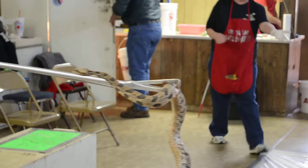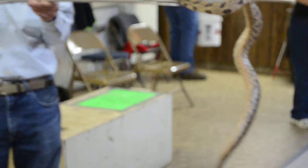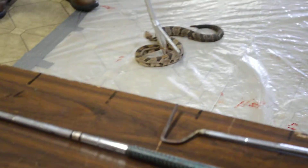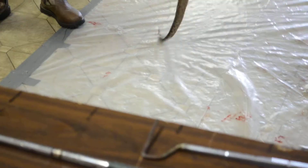This is the timber rattler. He always does this to Kevin — he likes Kevin. He wants to get up and go at Kevin first. He never does that to me. Kevin might be wearing cologne. That is a timber rattler.